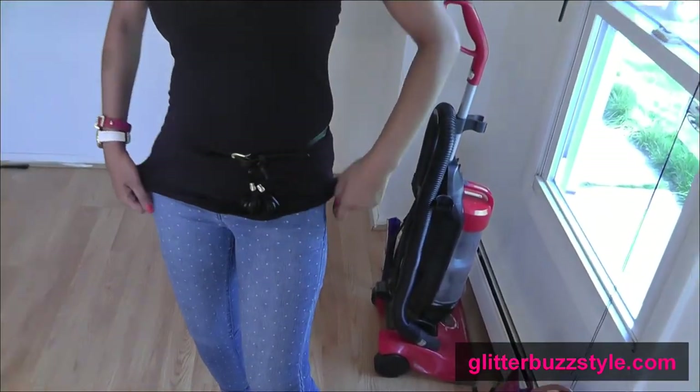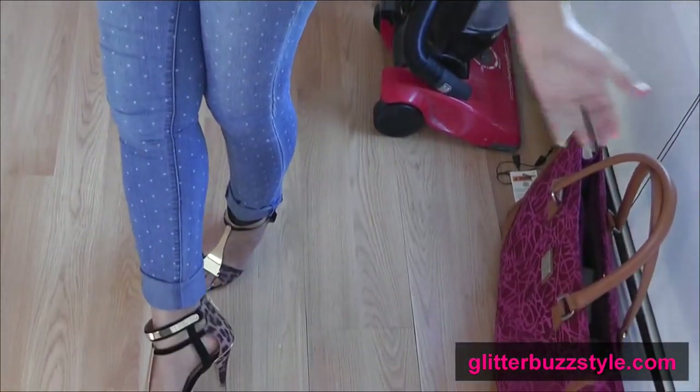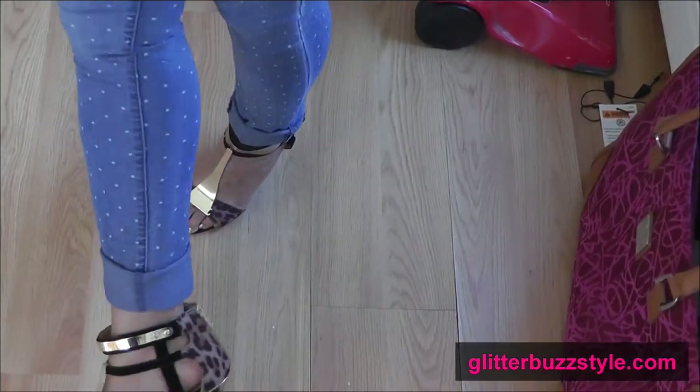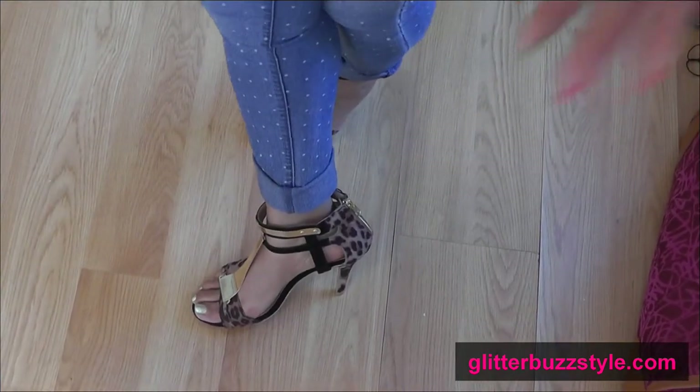I'm wearing my Forever 21 jeans and these hot shoes that I showed you ladies in a haul. They're also from Forever 21 with the leopard and the metallic. Gotta love that sexy heel, and that's my outfit.